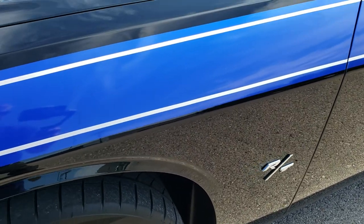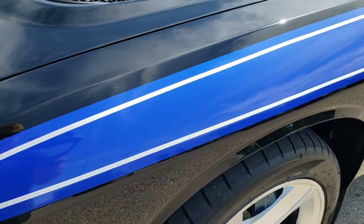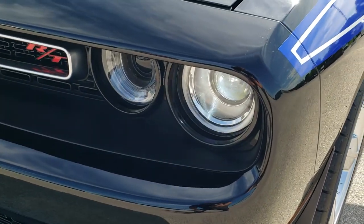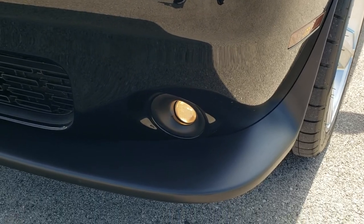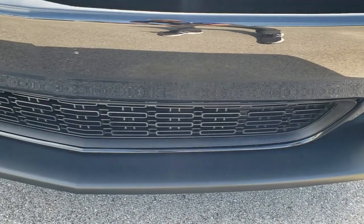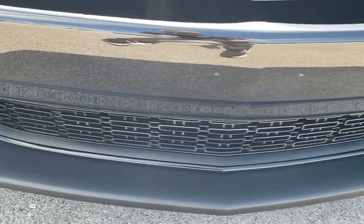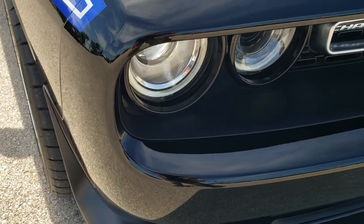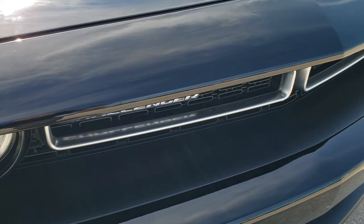The front fender is in excellent shape with no dents or dings. It does come with the HID headlamps and the factory fog lamps. The front bumper and lower valence are in excellent shape — it has never been drilled into, and this is just about as clean as you're going to find a used Challenger.